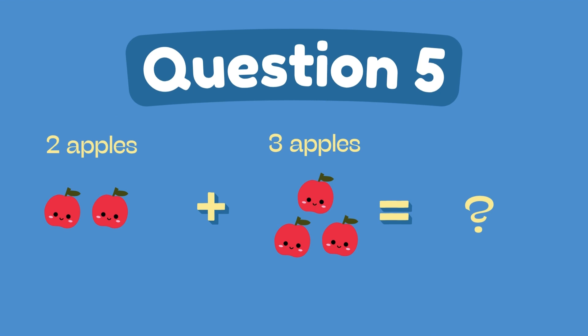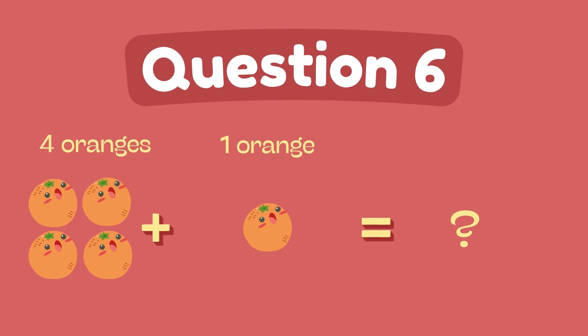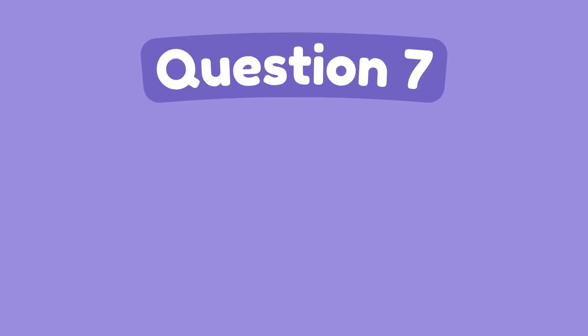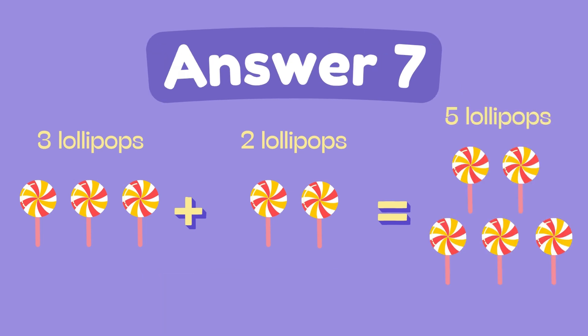What is 2 plus 3? The answer is 5. What is 4 plus 1? The answer is 5. What is 3 plus 2? The answer is 5.